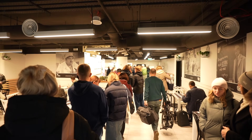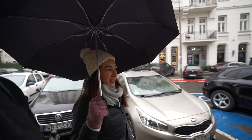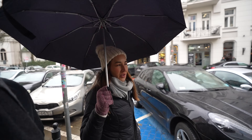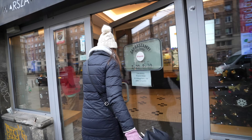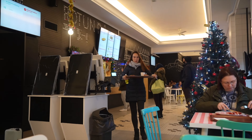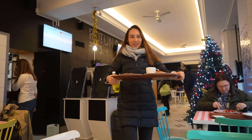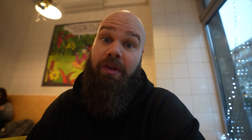The first milk bar we went to had a massive line nearly out the door, so we headed about 400 meters around the corner to a backup milk bar. We had about four milk bar backups because we'd heard they get very busy — it's just after two o'clock and people are eating a late lunch. This place is a little more modern than the other milk bars we've been in — we ordered on a TV screen at the front and picked it up from the counter once it was ready.